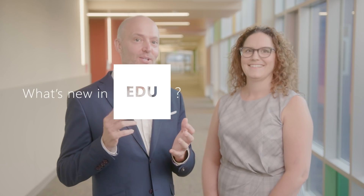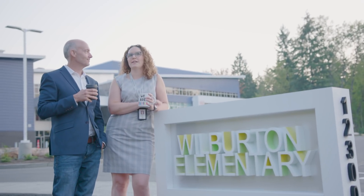G'day, everyone. Welcome to another edition of What's New in EDU, where we bring you all the latest EDU updates from Microsoft. Today we're coming to you from Wilburton Elementary, and we're here to talk with you about events coming up, news about Immersive Reader, and other super cool Office news.